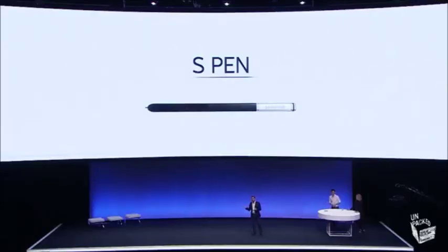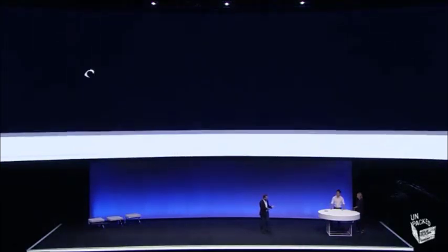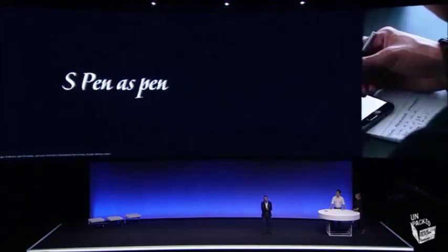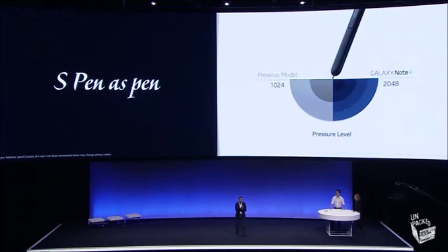S Pen has always differentiated our large screen devices from all others on the market. So we spent a lot of time improving the handwriting ability, giving S Pen much more of the sensation of writing with a real pen. People want the convenience of the digital but the feeling of analog still. So we've doubled the pressure sensitivity from Note 3, and with this enhanced sensitivity — the highest in the industry — on-screen noting now feels almost exactly like writing.